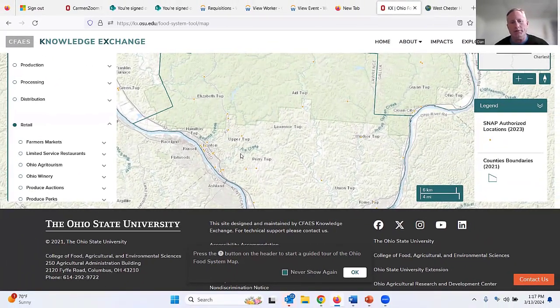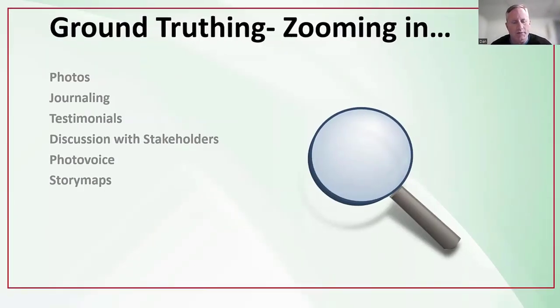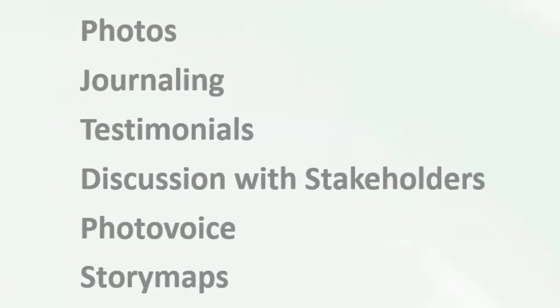Photo voice helps us understand the lived experiences of accessing food and using SNAP benefits. Besides photo voice, there are other techniques: giving people journals to write their experiences, having them give video testimonials, holding focus groups. There's also a process called story maps that can result from photo voice and be shared with the community. I got into this photo voice process through a project called HEAL Maps.